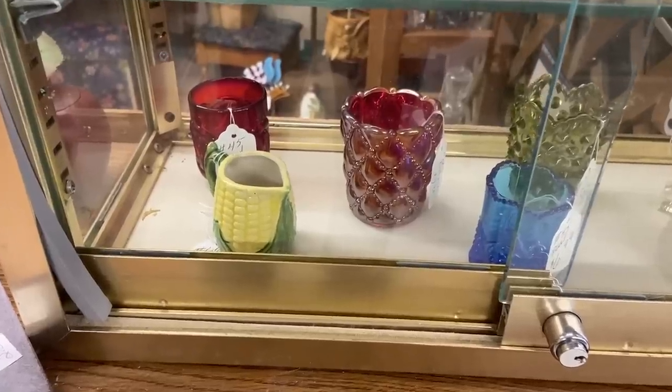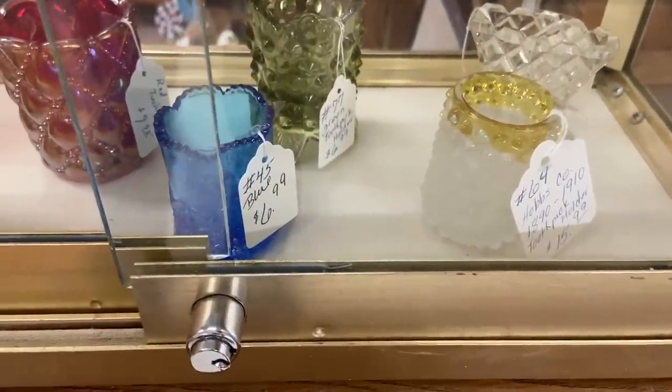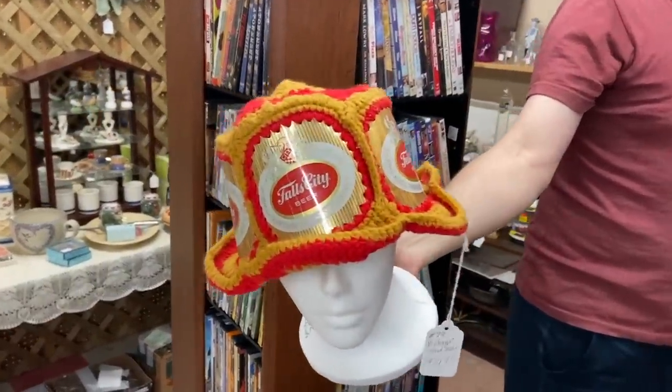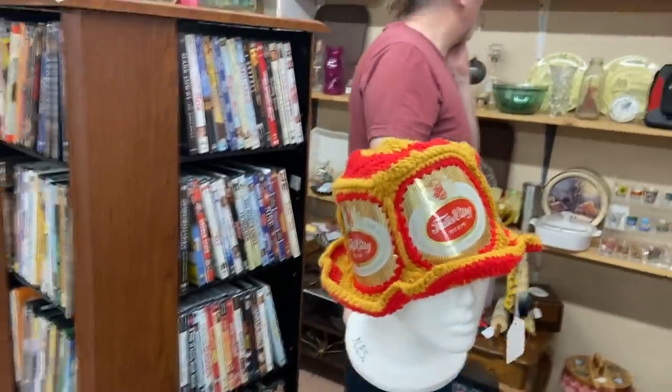A bunch of various toothpick holders — most of these are newer, except for this one, the Hobbs. That is actually an older one from about 1900, priced at $16. The 70s when people made funky hats crocheted with beer stuff — $20, that's about what they go for now. They're sort of a folk art novelty.